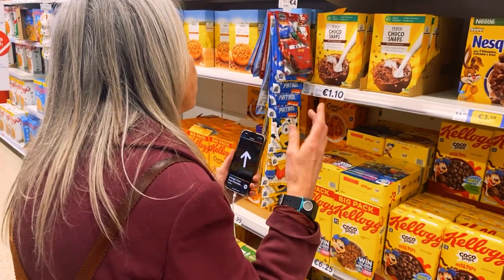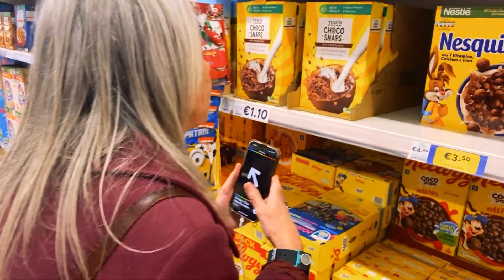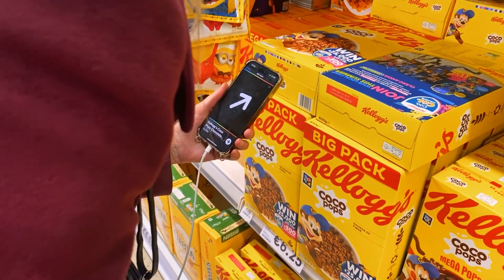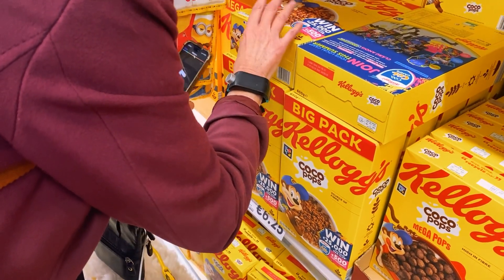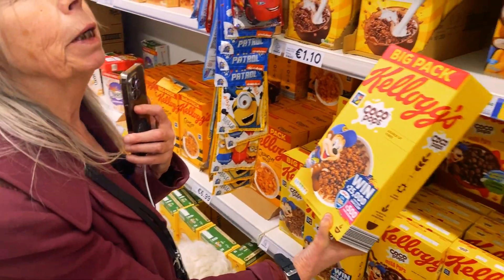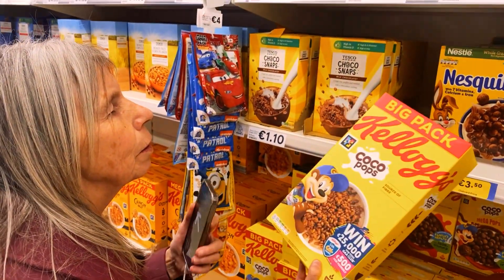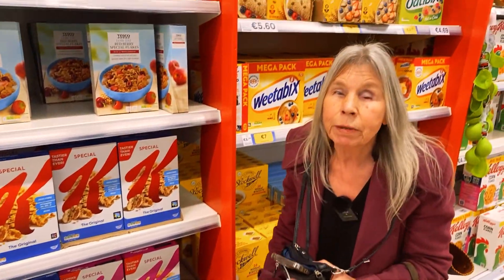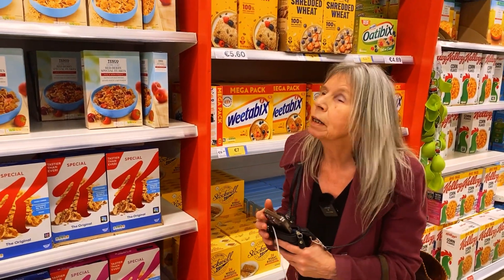Sandy is using the NaviLens 360 vision mode, which helps locate a product and guides you until you can pick it up from the shelf. Left — here, here, right, here. Got it — victory picture! Yeah, you found it. I wouldn't have found it in a million years.